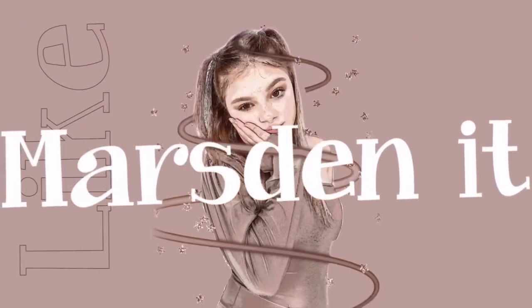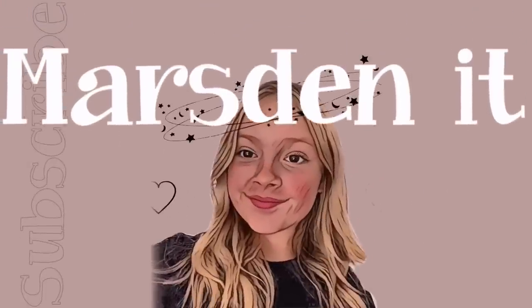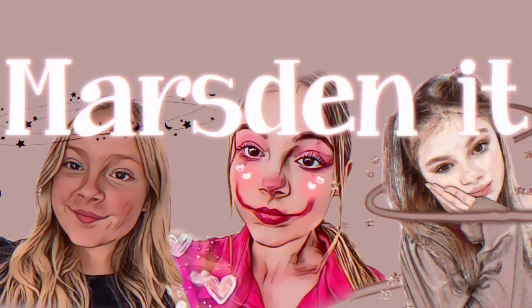Welcome back! Today we're doing a Pretty Love Halloween haul. There's a lot of Halloween stuff on Pretty Love so I thought I'd do an order and try it all. I also did this with Boohoo's Halloween range and they were pretty good. I'm in my school clothes because I just got back from school, but let's get into it.